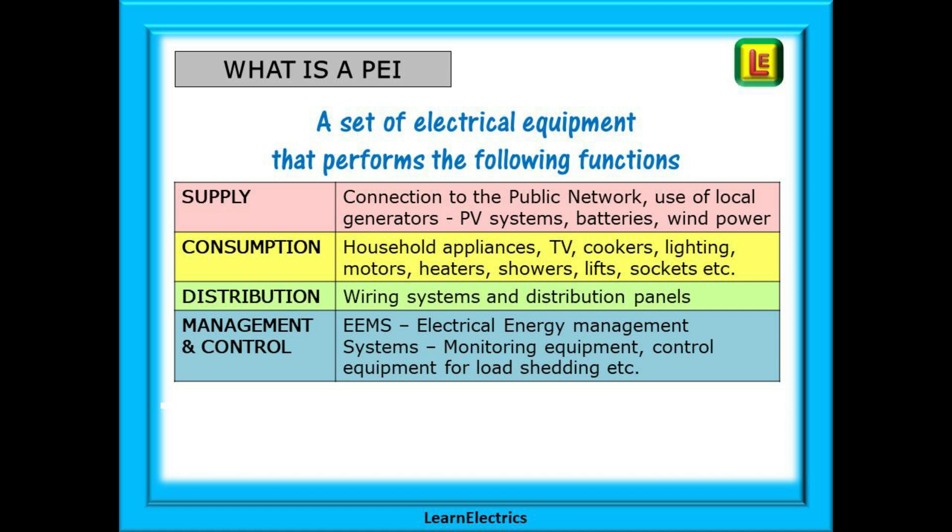A PEI can be a consumer of electricity too — household appliances, TVs, cookers, lighting, electric motors, heaters, showers, lifts and anything that's plugged into a socket. The list is endless.